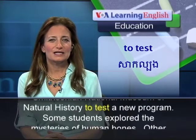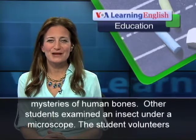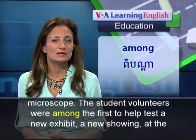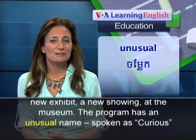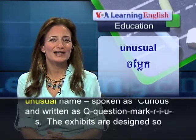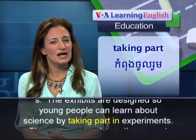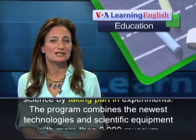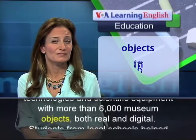Some students explored the mysteries of human bones. Other students examined an insect under a microscope. The student volunteers were among the first to help test a new exhibit, a new showing, at the museum. The program has an unusual name spoken as Curious and written as Q?RIUS. The exhibits are designed so young people can learn about science by taking part in experiments. The program combines the newest technologies and scientific equipment with more than 6,000 museum objects, both real and digital.